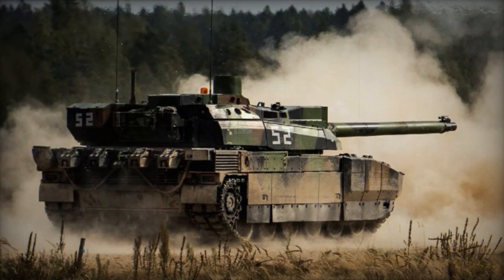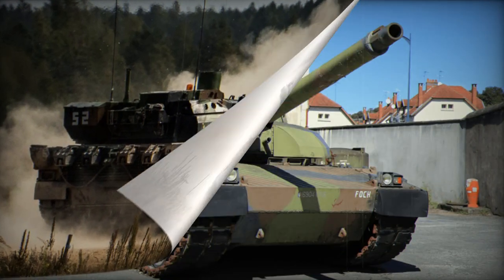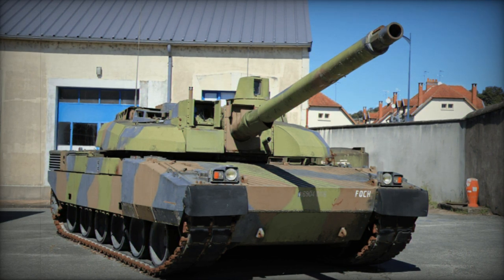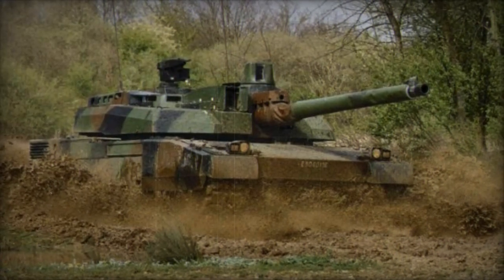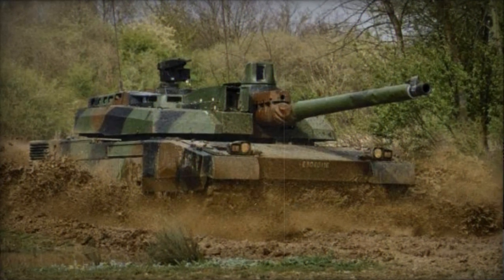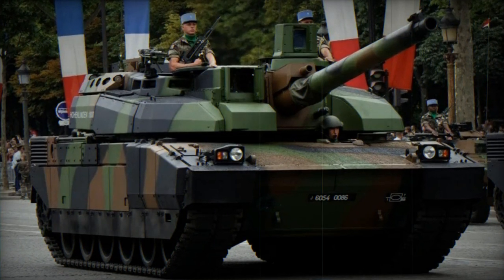Exported units to the United Arab Emirates feature numerous improvements, including a different engine. These tanks are optimized for tropical conditions and are equipped with the German MTU MT883 Ka 500 diesel engine, producing 1,500 horsepower. France no longer produces new hulls for the Leclerc tank, as production lines were closed in 2010. Any new versions are essentially refurbished and upgraded existing hulls from stock.